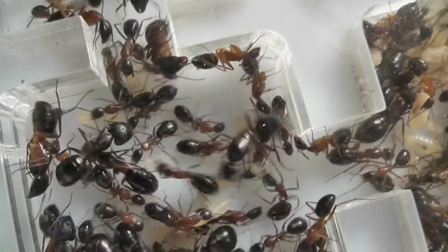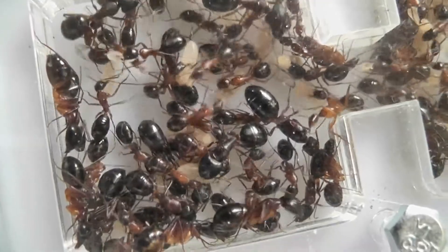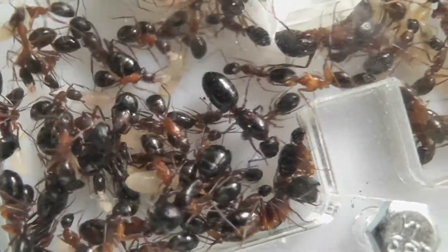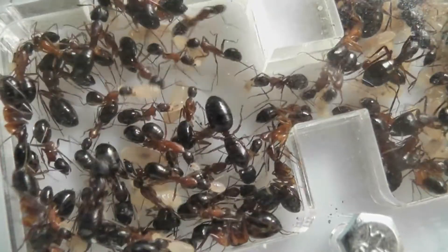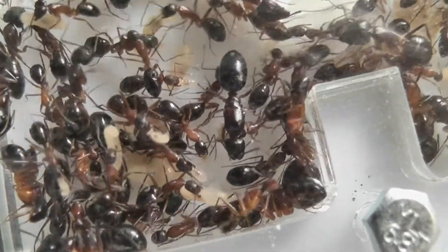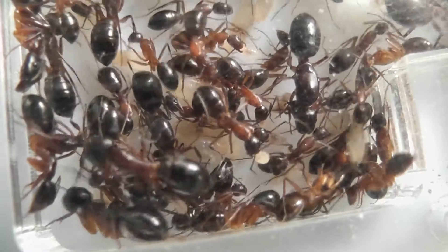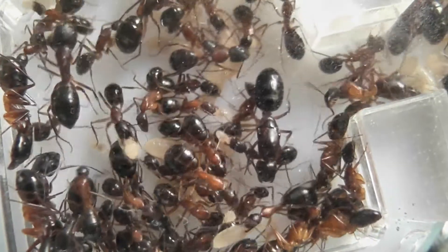She is virtually the same size as the major workers - you could even call them super majors - because she's about 14 millimetres and so are they. That was one reason why we couldn't find the queen; it was so difficult not knowing what she looked like. I was expecting a queen with a much larger thorax and a more rounded gaster, but because she's slimline she didn't stand out. Some of those majors are as big as her, in fact some even look a tiny bit bigger.